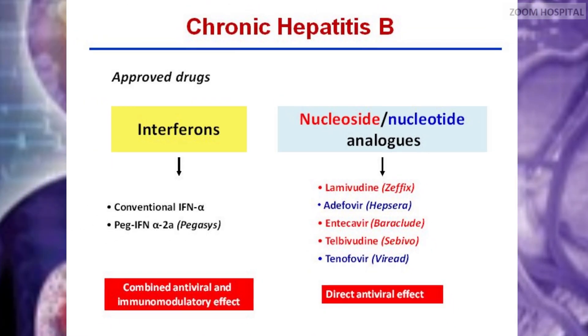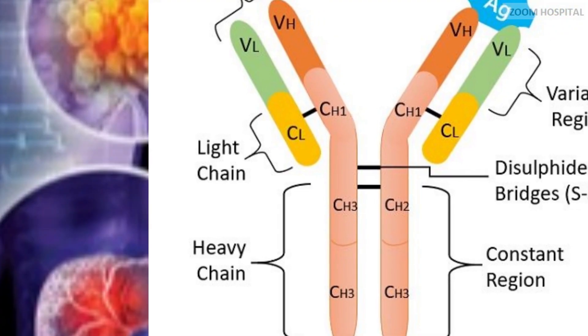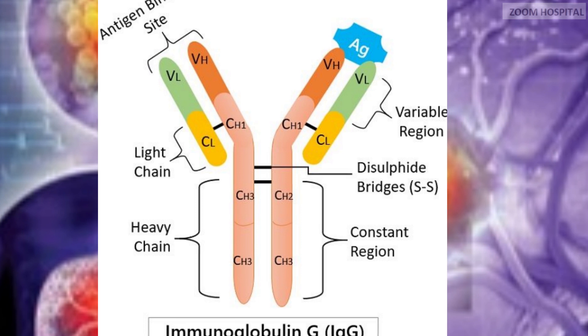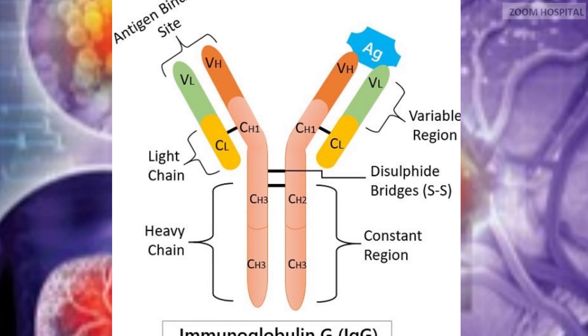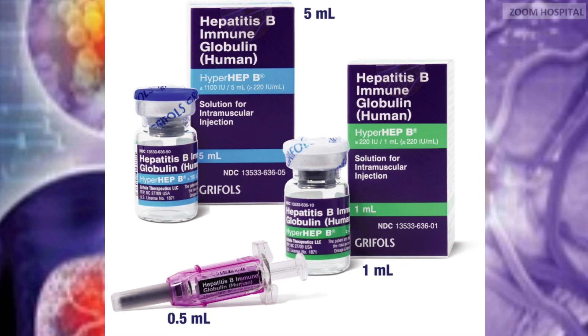The next drug being tested to cure hepatitis B is one Hanover Medical School is investigating, seeking a functional cure from immunoglobulins, which is in a Phase 2 trial due to end in August 2023. Hepatitis B immunoglobulin contains mainly immunoglobulin G and acts as a passive immunizing preparation.